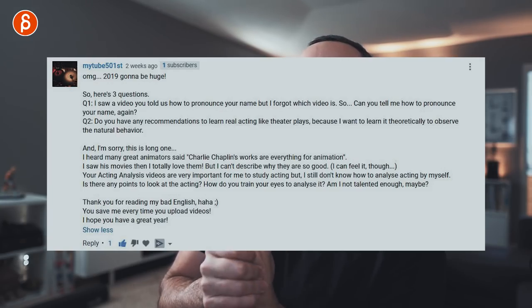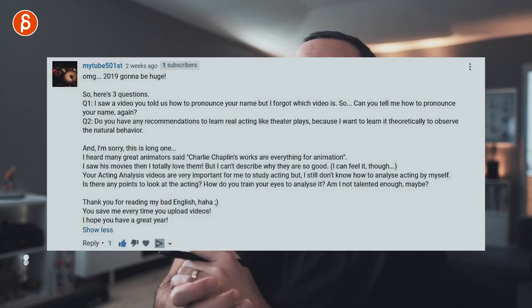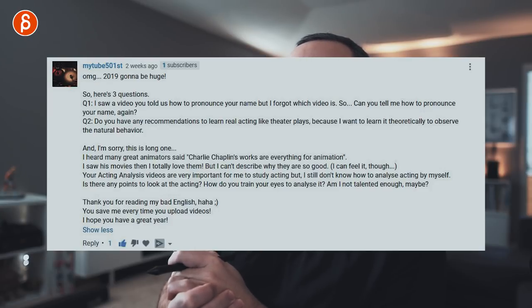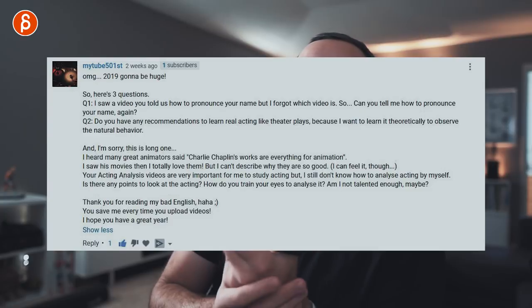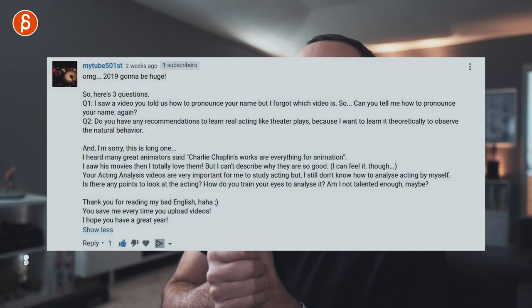2501 has three questions. First: how do you pronounce your name? Technically it's Jean-Denis — there's a hyphen. Jean-Denis is my first name and Haas is my last name. It's not Jean. So you can say JD or Jean-Denis, but it's not Jean. Second question: any recommendations to learn real acting like theater plays, to observe natural behavior theoretically?